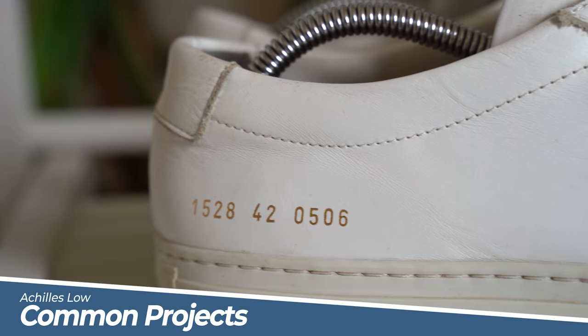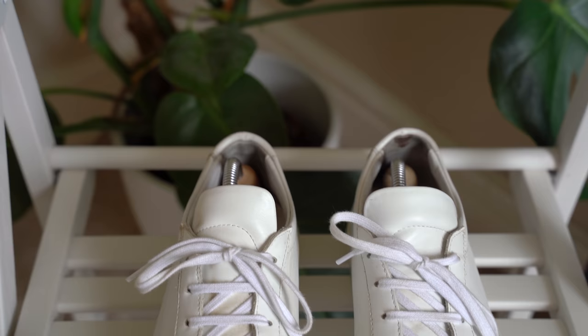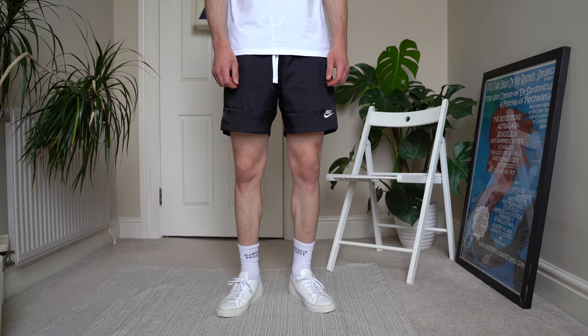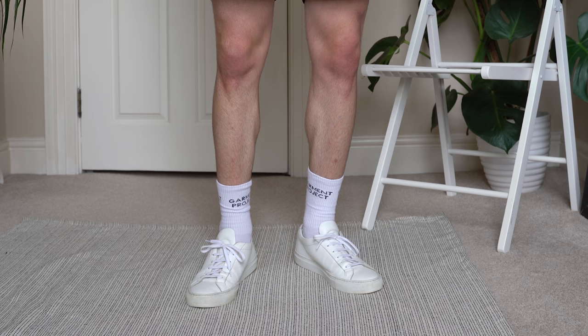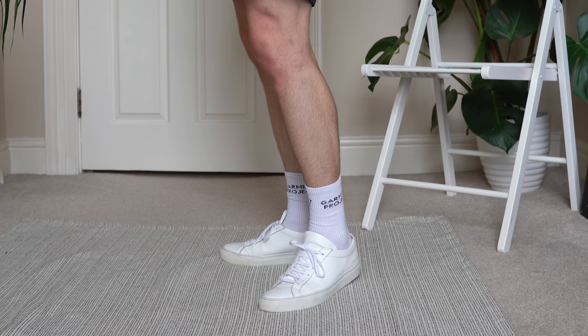Next up is a shoe I wear all year round but especially in the summer — the Common Projects Achilles Low. I don't wear these as much as I used to, but when pairing them with shorts and white socks they look absolutely amazing. I've had these shoes for over three years, worn them in all sorts of weather conditions, and they still look great.